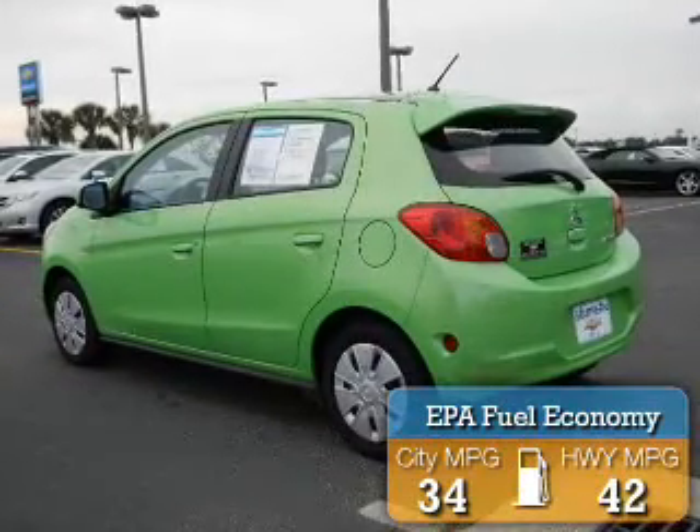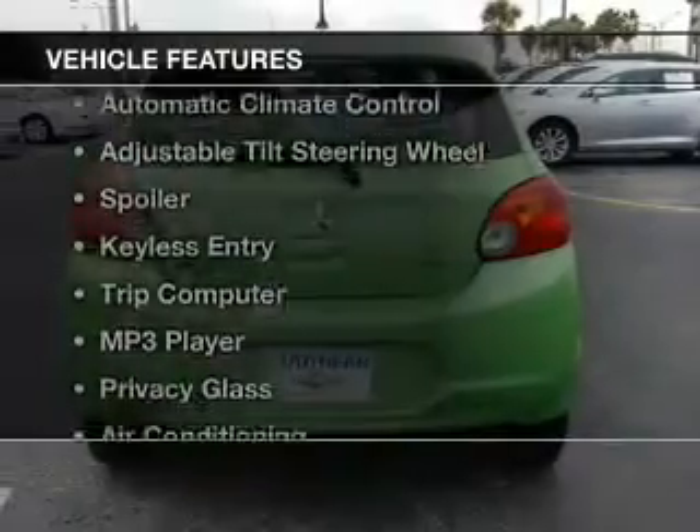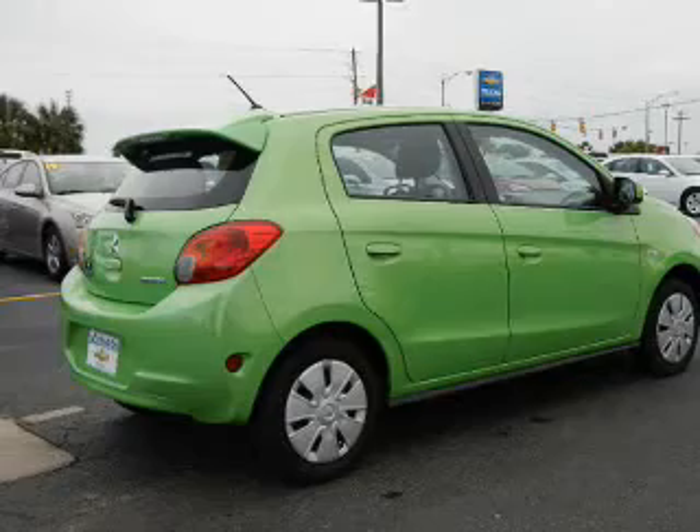Great fuel efficiency saves you money by requiring fewer trips to the gas station. The features include digital audio input, automatic climate control, an adjustable tilt steering wheel, a spoiler, and keyless entry.